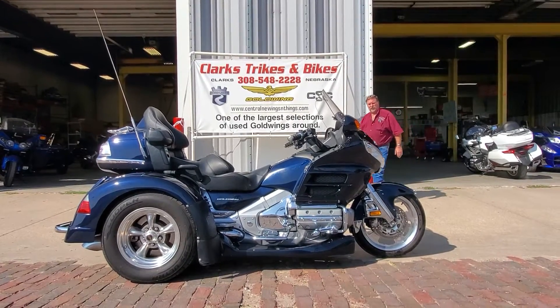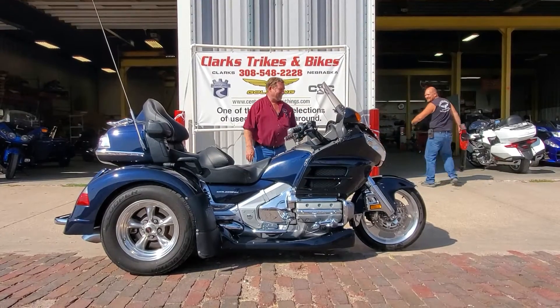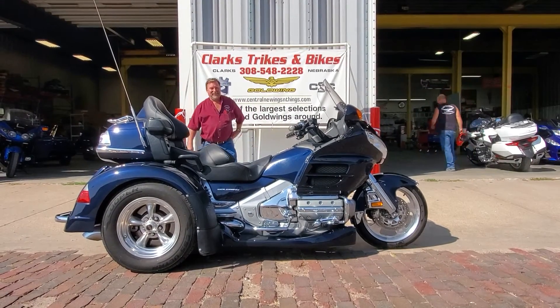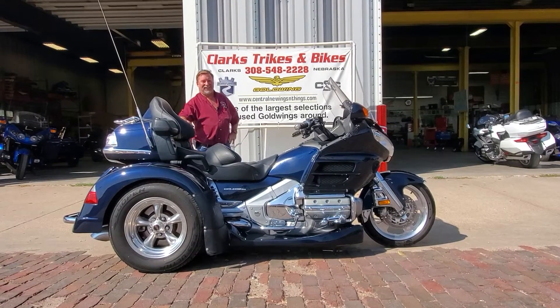Good afternoon folks — once again you got Joe and Eric coming at you from Clark's. Ten thousand comedians out of work and I got these clowns with me. Welcome back to Clark's Tracks and Bikes.